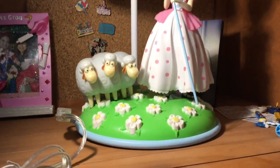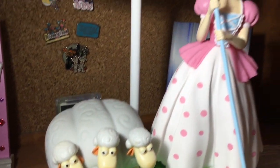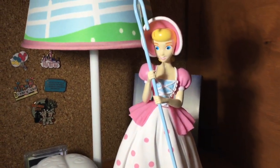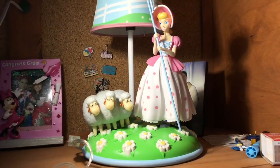I didn't have a light bulb that fit it because I guess you need to buy a special one, so I'm just gonna show you guys with my desk lamp pointing towards it. But just look how gorgeous it is.